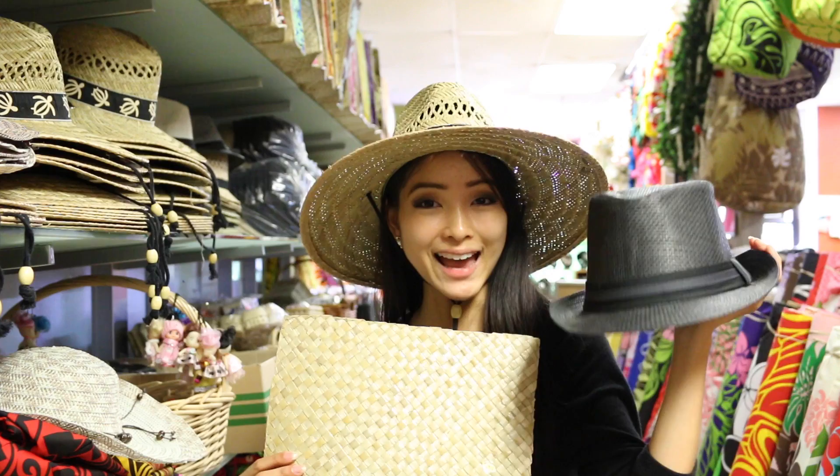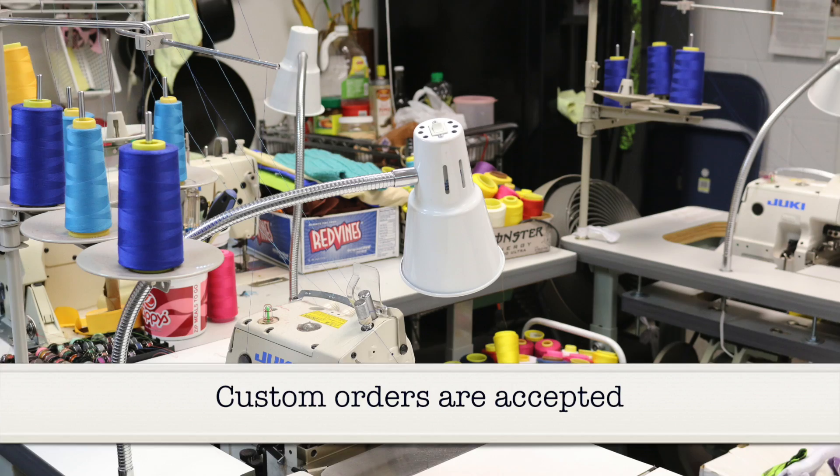When you're out in the sun having some fun, throw on a hat when you're sitting on a mat. Here is where they make all their custom orders.